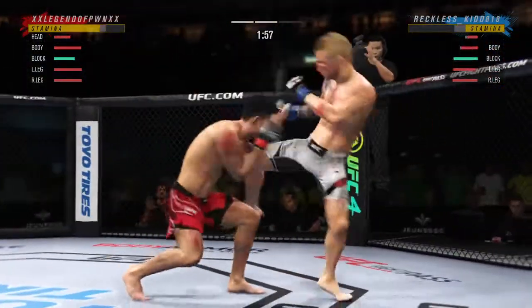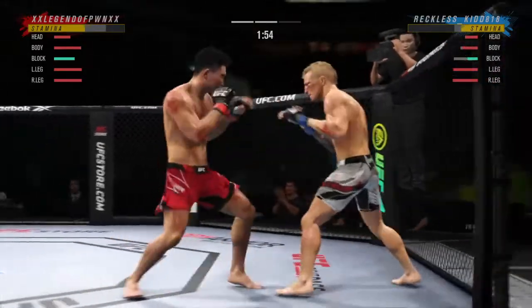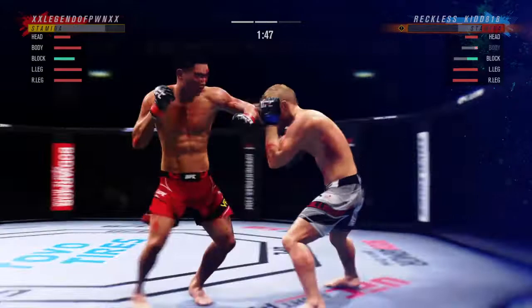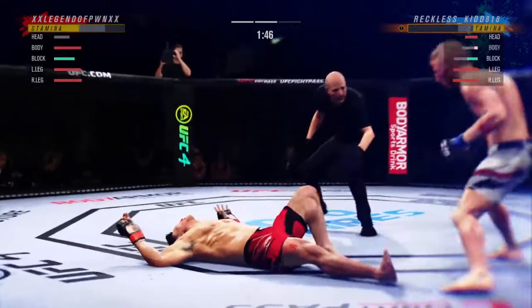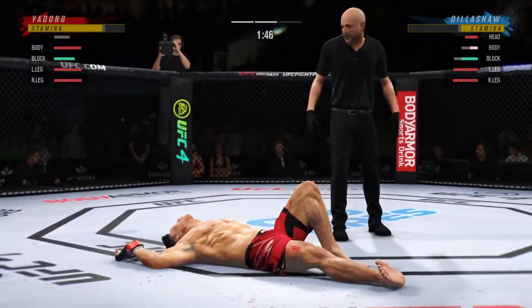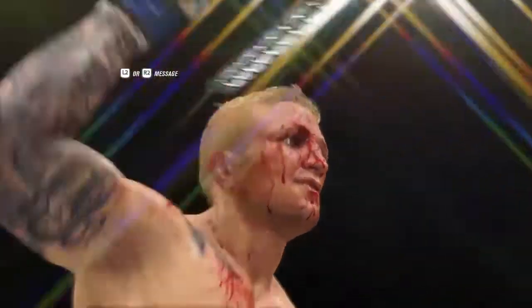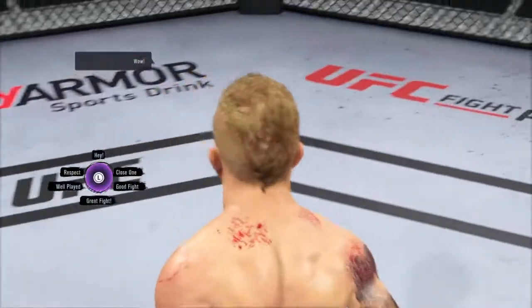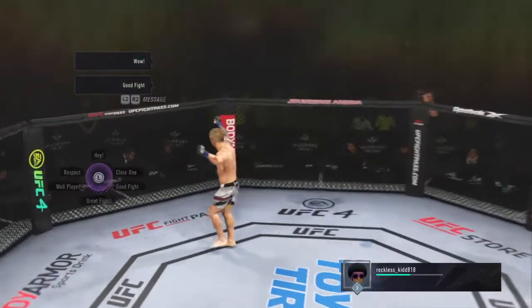Now he's got his opponent hurt — big left hook there, beautiful knee. Look at that body shot. That shows you the fight. And just like that, the fight is over. Holy smokes! Just an absolutely gorgeous shot to spell the end for his opponent.